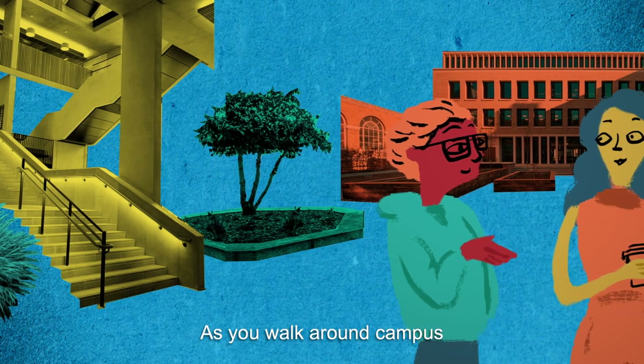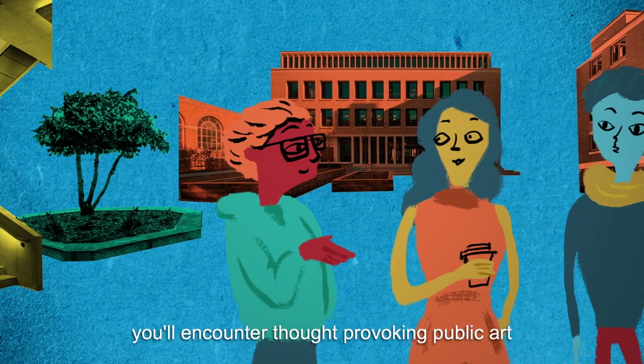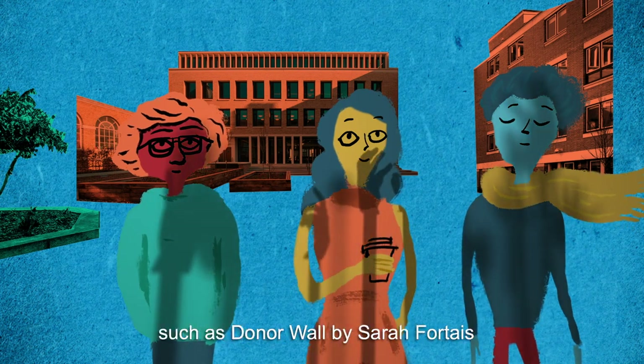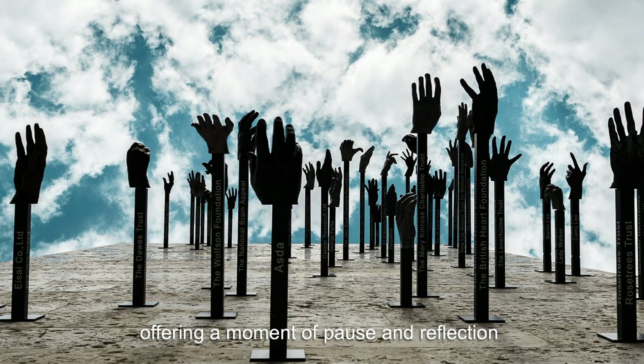As you walk around campus, from the Japanese garden to the new student centre, you'll encounter thought-provoking public art in the very spaces where you study and connect with other students, such as Donor War by Sara Fortis, offering a moment of pause and reflection.